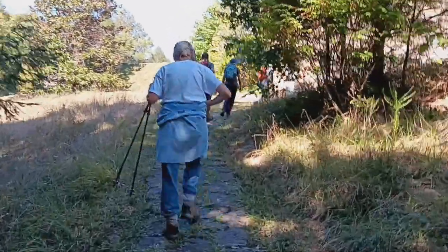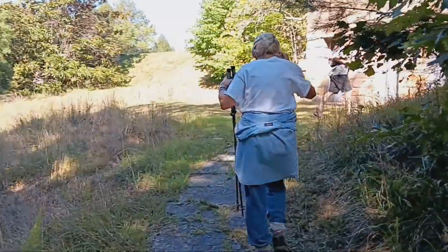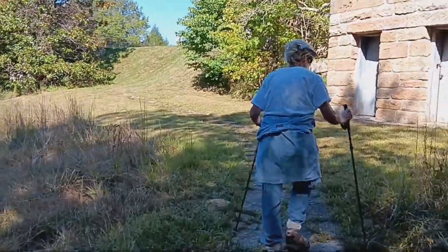Now this is the mansion ruins. I'm not going to record this here — I'll put the link if you want to see the mansion ruins in another video. I'll put the link in the description box below.